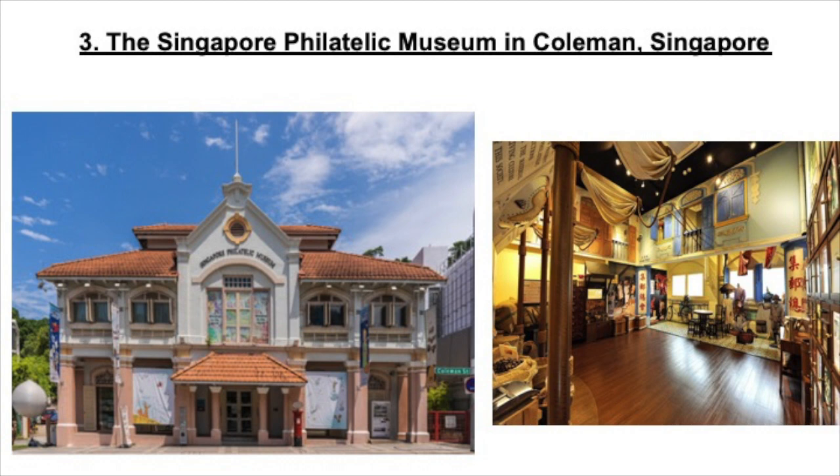The museum hosts galleries which are ever-changing throughout the year. The Travelling Exhibitions is one of these and would be one not to miss, as it shows stamps from overseas giving you a chance to see a variety of stamps and their origin. It is also known for its amazing stamp shop, which is popular with many stamp collectors.